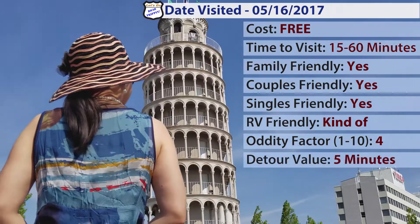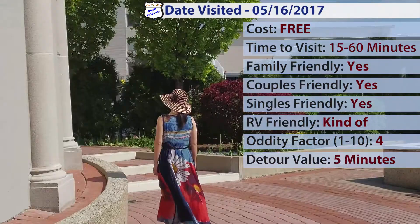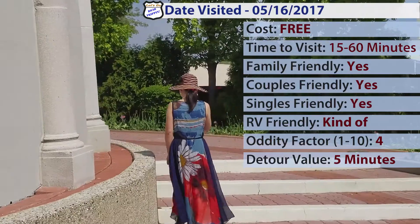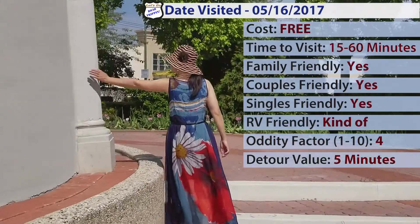The detour value — meaning how much time is it worth to go off your normal route — I would say don't go more than 5 minutes off your normal route unless this is something very interesting to you.